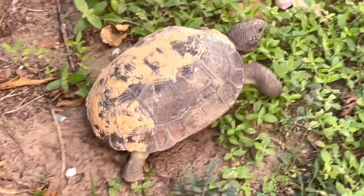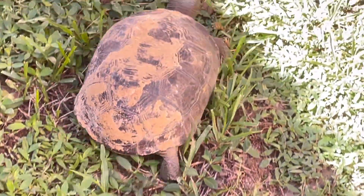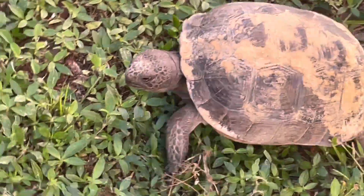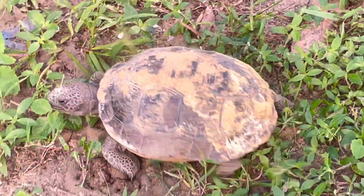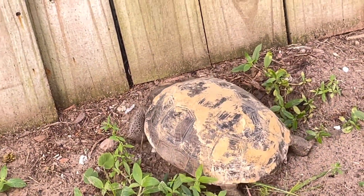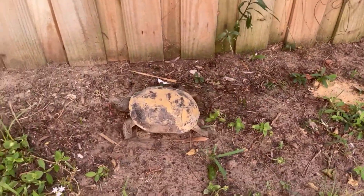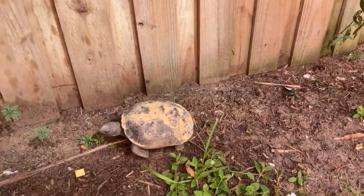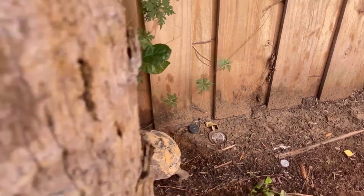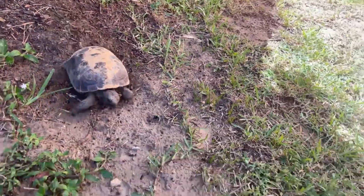Can you keep a turtle you find outside? Be sure that your pond has a basking area for the turtle, as well as a fence around the area so it does not wander away and so predators cannot get in. Some turtles that can live in an outdoor pond include red-eared sliders, painted turtles, map turtles, and snapping turtles.